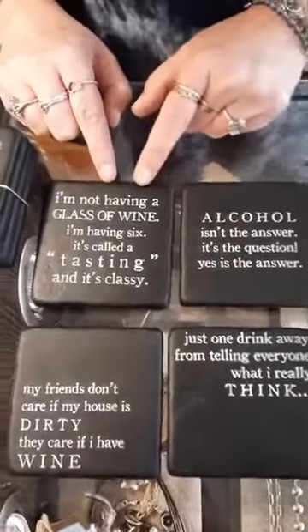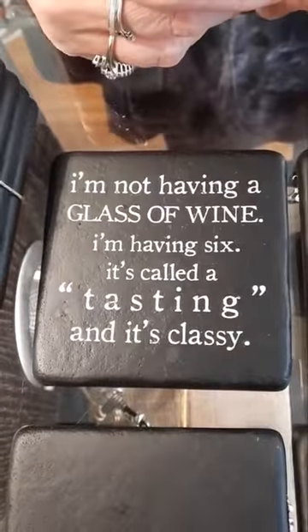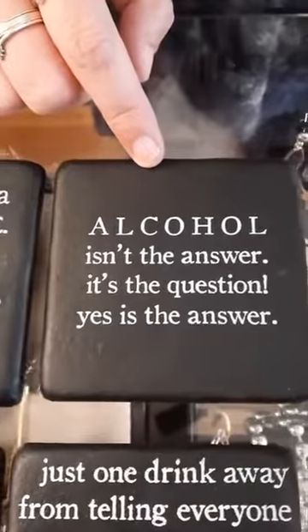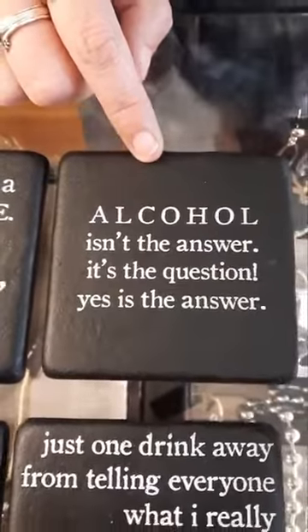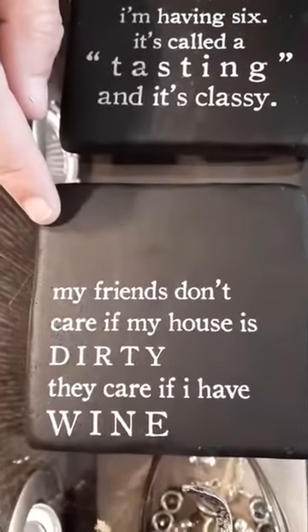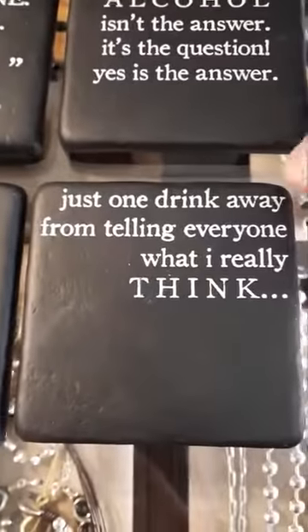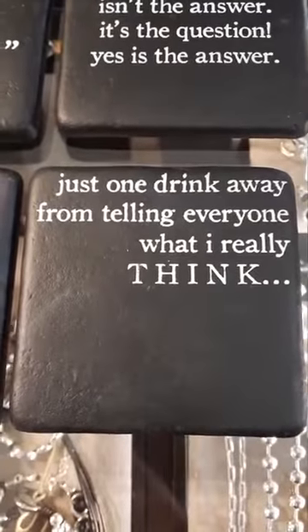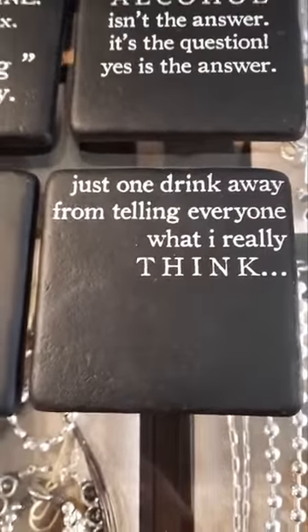The first coaster says: 'I'm not having a glass of wine, I'm having six — it's called a tasting and it's classy.' Then: 'Alcohol isn't the answer, it's the question — yes is the answer.' Next: 'My friends don't care if my house is dirty, they care if I have wine.' And I saved the best for last: 'I'm just one drink away from telling everyone what I really think.'